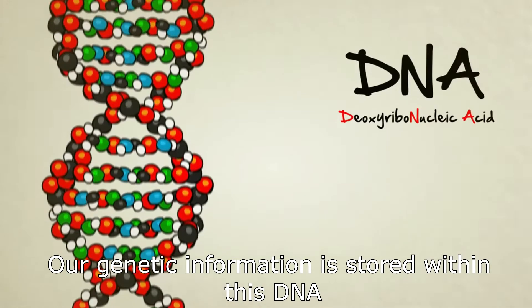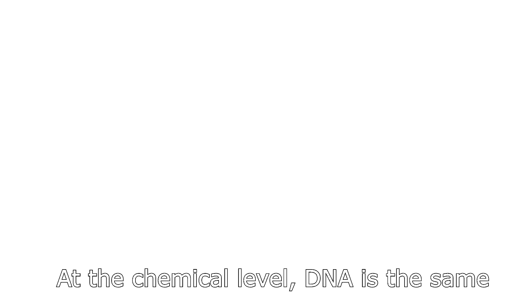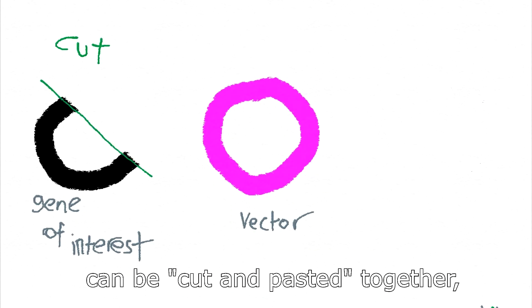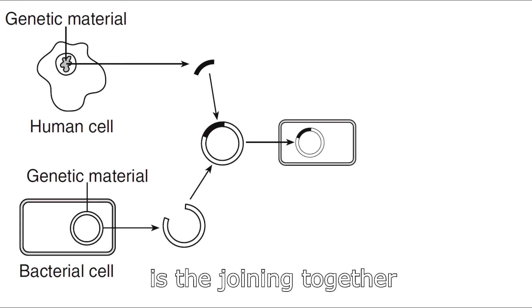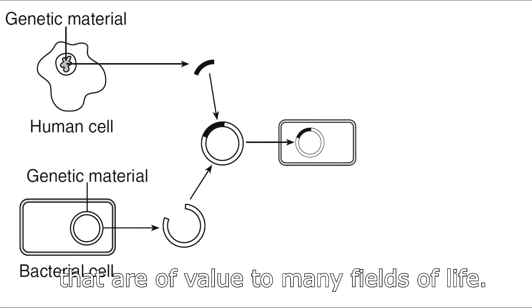All organisms on Earth evolved from a common ancestor, so all organisms use DNA as the molecule of heredity. At a chemical level, DNA is the same whether it is taken from a microscopic bacterium or a blue whale. As a result, DNA from different organisms can be cut and pasted together, resulting in recombinant DNA. Recombinant DNA technology is the joining together of DNA molecules from two different species that are inserted into a host organism to produce new genetic combinations of value to many fields of life.